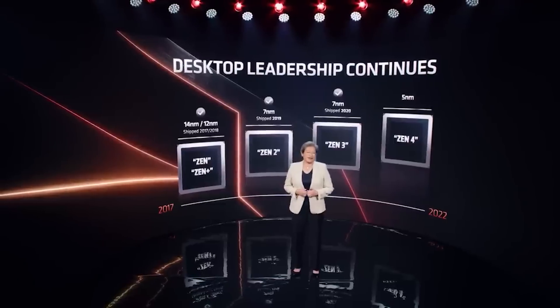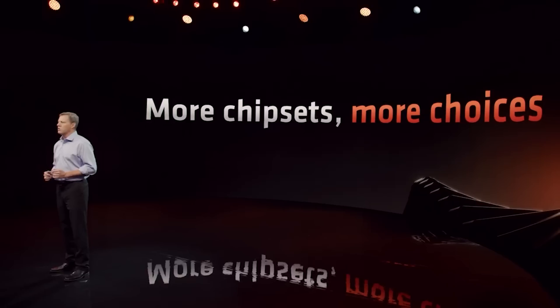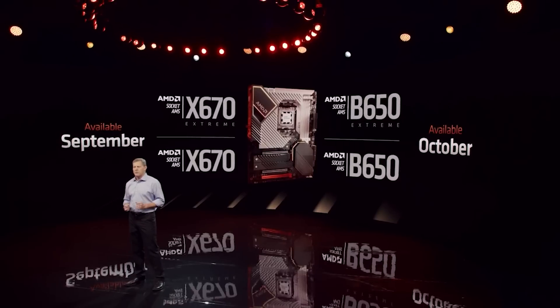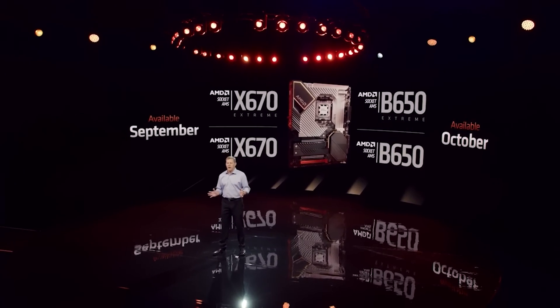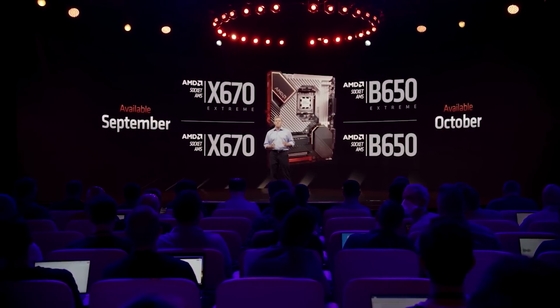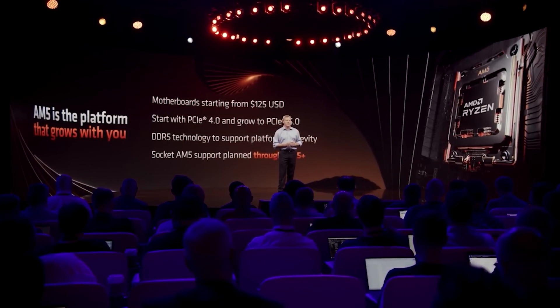So can lightning strike twice with Zen4 3D? That is the question. Thankfully, it's not too long until we find out, as CES takes place in January. The final thing Enthusiast Citizen had to reveal was regarding AM5 — specifically an update on the A620 chipset platform. AMD has so far only really confirmed X670 and B650, but Enthusiast Citizen is stating that we will be seeing the A620 chipset announced around Q2 of 2023 and it will not offer any overclocking support for processors. This makes sense as it's an entry-level platform and could be a motherboard of choice for those looking for a non-X chip or a low-end Ryzen 3 chip if they do end up being added to the Zen4 ecosystem.